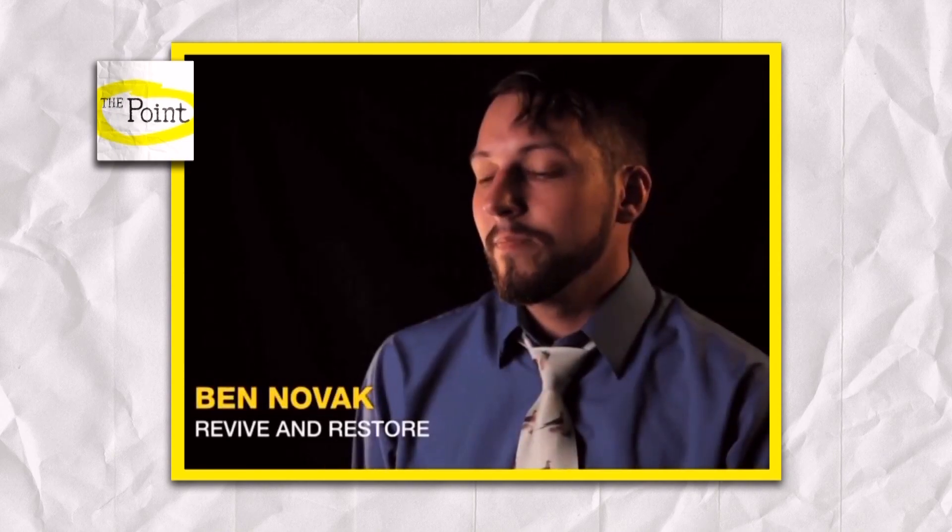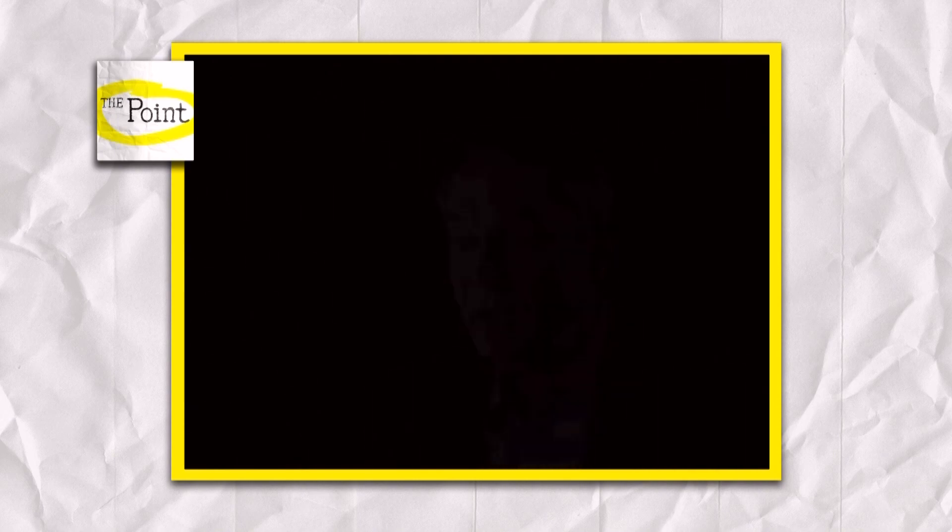Maybe we can't bring it back to life, but what we can do is learn a lot more about it by studying its genetic makeup. If it looks like a passenger pigeon, if it behaves like one, is it a passenger pigeon? Or does it have to be an exact duplicate of the genome? The first goal would be to get it back into its natural environment and let it restore the balance in that ecosystem. When a creature goes from extinct to rare to common, people are just going to be cheering it on the whole way.